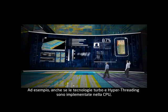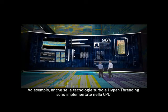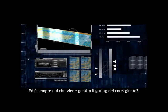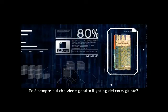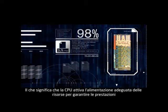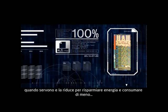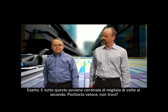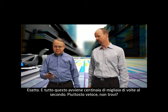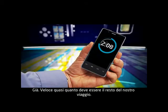Even though turbo and hyperthreading are implemented on the CPU, they're actually monitored and managed by the power control unit. And this is also where core gating gets managed, which means the PCU is in charge of how resources get powered up for performance and down to save energy and use less power. And it's doing that hundreds of thousands of times a second, which is pretty fast. Yeah, almost as fast as the rest of this tour needs to be.